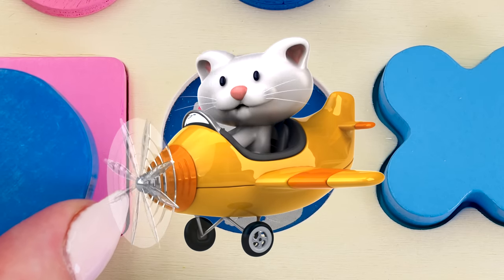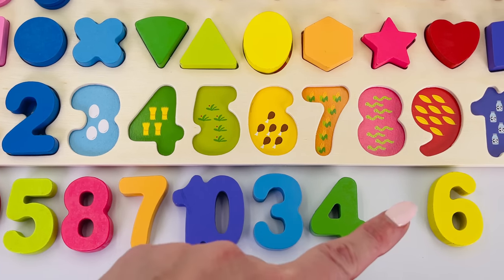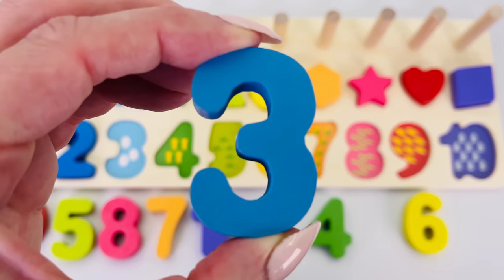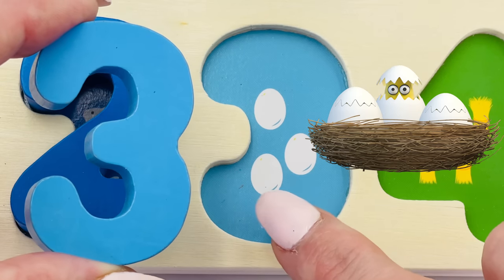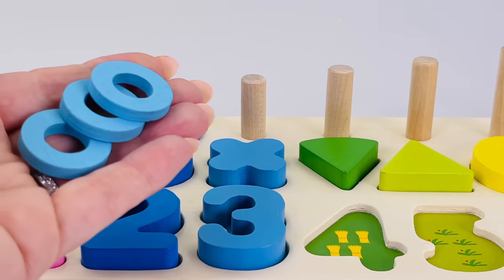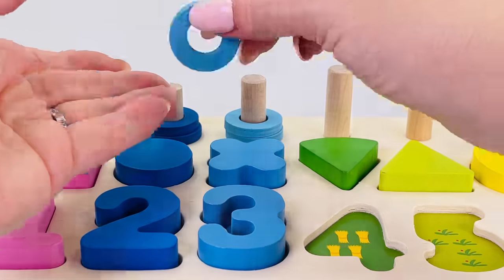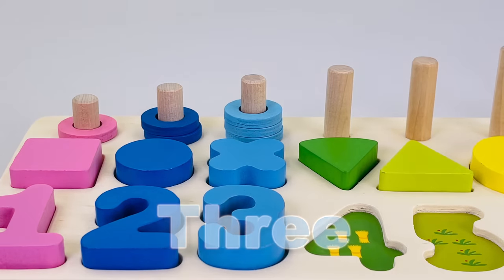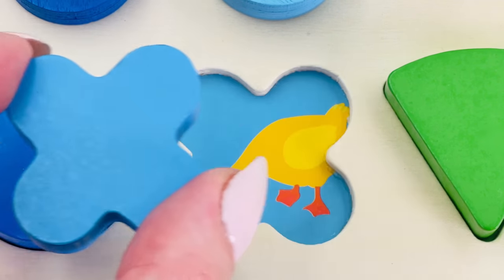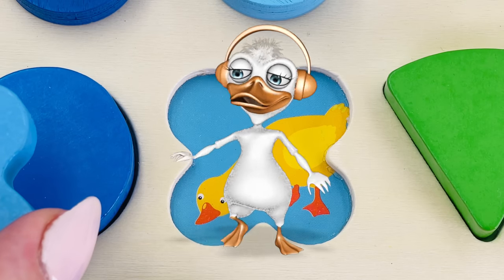Can you see a number three? There it is, the number three! Three eggs: one, two, three. Let's count the rings: one, two, and three. Great counting! This is a quatrefoil. Look underneath, it's a duck. This duck loves music.